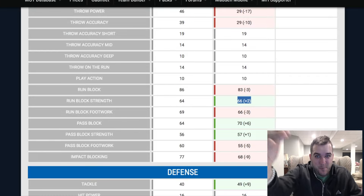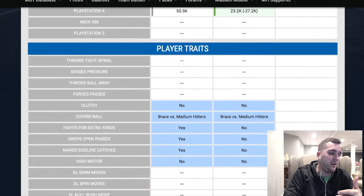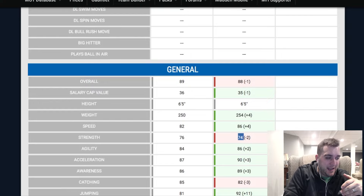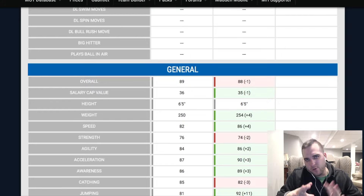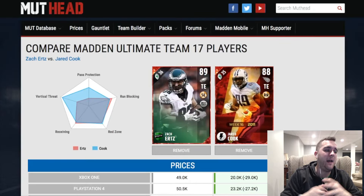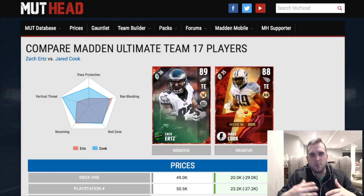The run blocking on Cook is still better than what you're going to get with this Ertz, which is really impressive when you start thinking about how early this Cook came out and how effective he still is at this point in the game. His strength is right on par. His cap makes him that much better, so keep that in mind when you're looking at targeting this Ertz. Can you go out and get a Cook? Is there more value in the Cook?